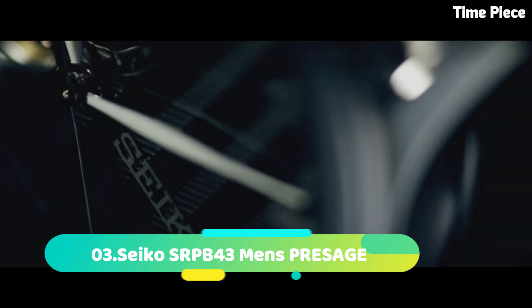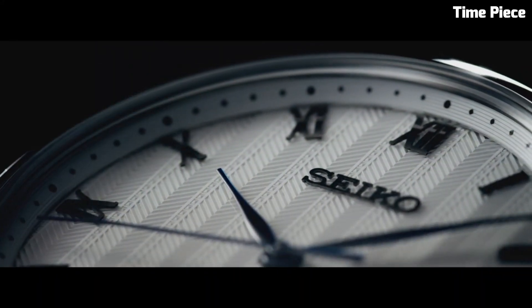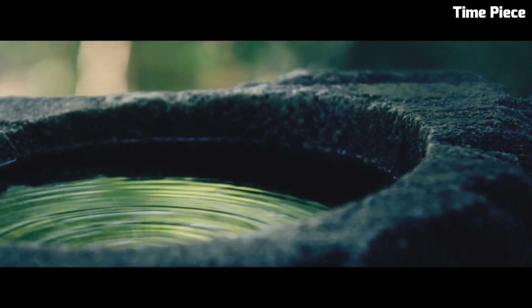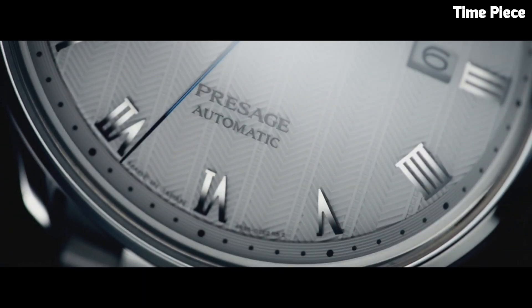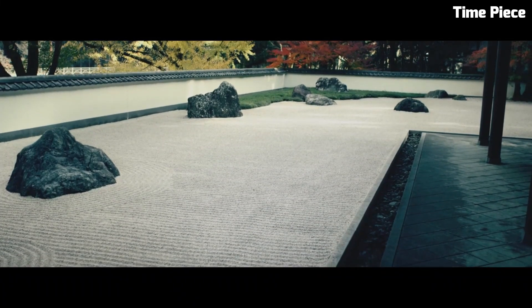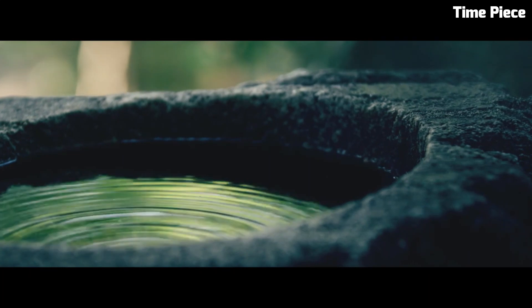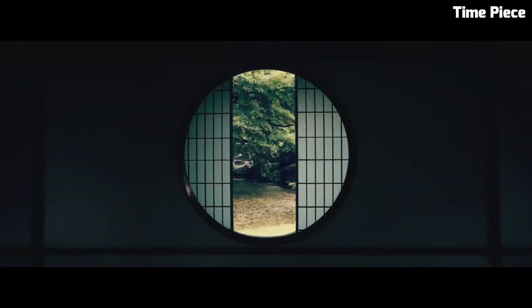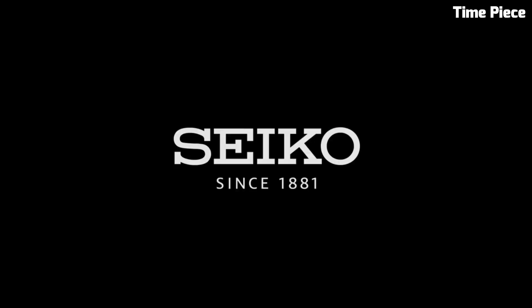Number 3. The Seiko SRPB43 Men's Presage is a harmonious fusion of timeless elegance and modern functionality. This remarkable timepiece boasts a stainless steel case with a polished finish, exemplifying the brand's dedication to precision craftsmanship. Its striking sunburst blue dial is adorned with silver-toned hands and markers, creating a captivating visual contrast and ensuring effortless legibility. The Seiko is powered by a reliable automatic movement, a testament to Seiko's renowned watchmaking heritage. A date display at the 3 o'clock position adds practicality to its refined design. With a robust stainless steel bracelet and a durable hard-lex crystal, it's both stylish and resilient, suitable for all occasions from formal gatherings to everyday wear.